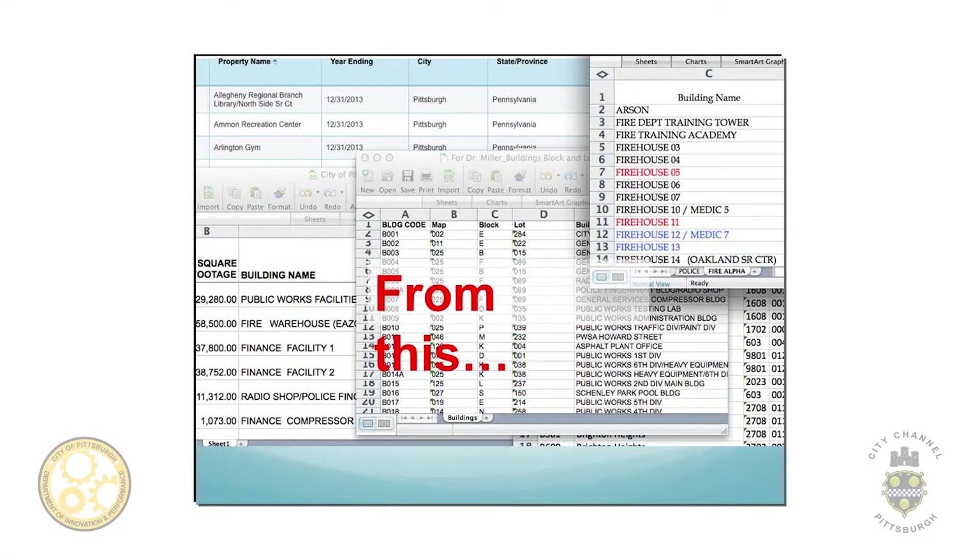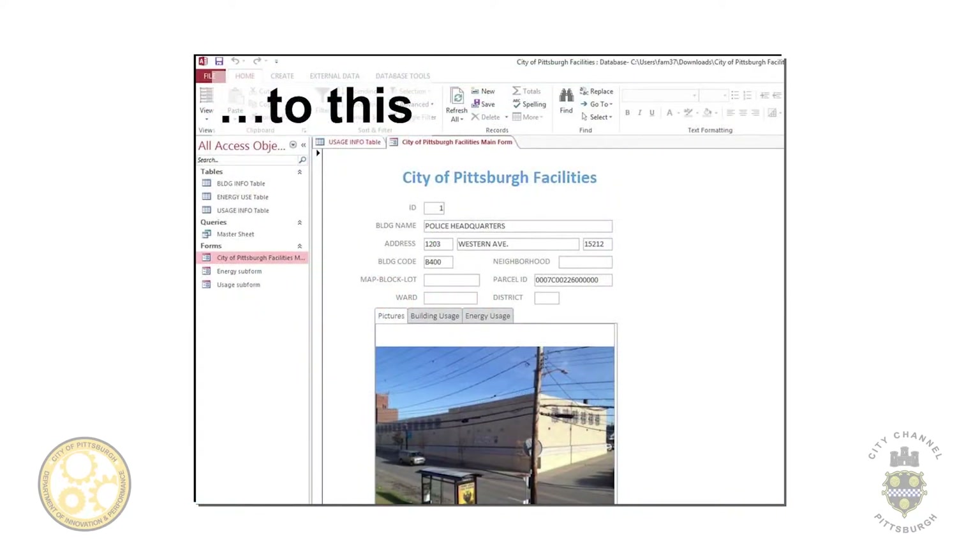This is a screenshot of my laptop when I opened everything that we got at the very beginning. Some of these spreadsheets — one just had firehouses and the years they were built, one had some energy information and addresses, and some had energy information on a website. So it was really all over the place. And we went from this to the new database system.